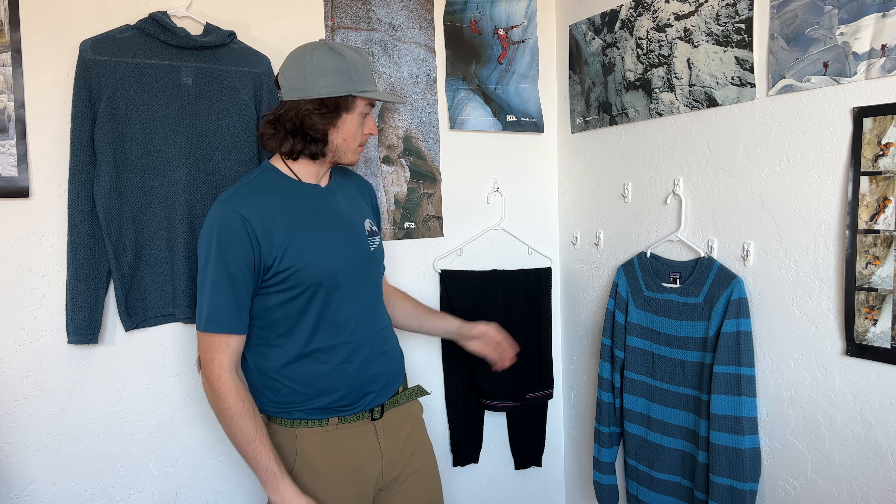Nonetheless I did totally revamp my base layering system. I went with Patagonia Capilene Air. Capilene Air is probably the warmest base layer you can get from Patagonia — I believe they are rated as the warmest one. I have three pieces here: this is the crew neck, these are the bottoms, and this is the hooded version.